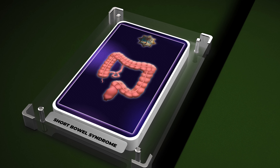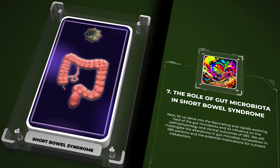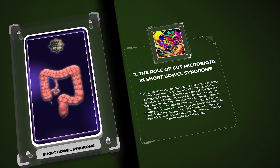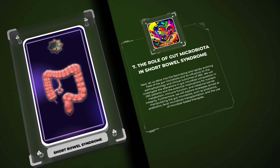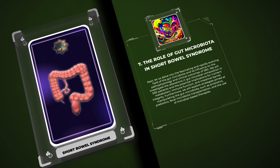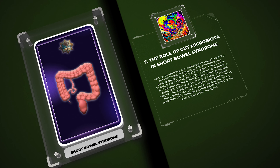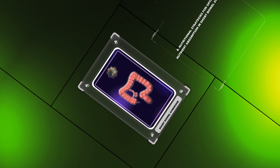Next, we will delve into the fascinating and rapidly evolving field of the gut microbiota and its influence on the pathophysiology and clinical outcomes of SBS. We will investigate the alterations in gut microbial composition in SBS patients and the potential implications for nutrient metabolism, immune function, and intestinal barrier integrity. Furthermore, we will explore strategies aimed at manipulating the gut microbiota, such as probiotics, prebiotics, fecal microbiota transplantation, and microbial-based therapies.